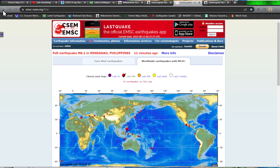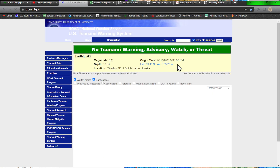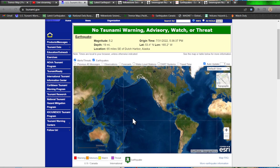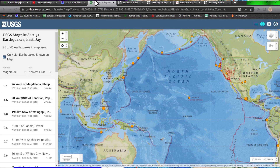6.1 earthquake coming in to the Philippines. I don't believe there's going to be any type of tsunami statement, but we always like to check because they do come in with the magnitudes on occasion. Doesn't look like anything being reported here. It is Friday night, early Saturday morning, so maybe the USGS is just late to the party again.